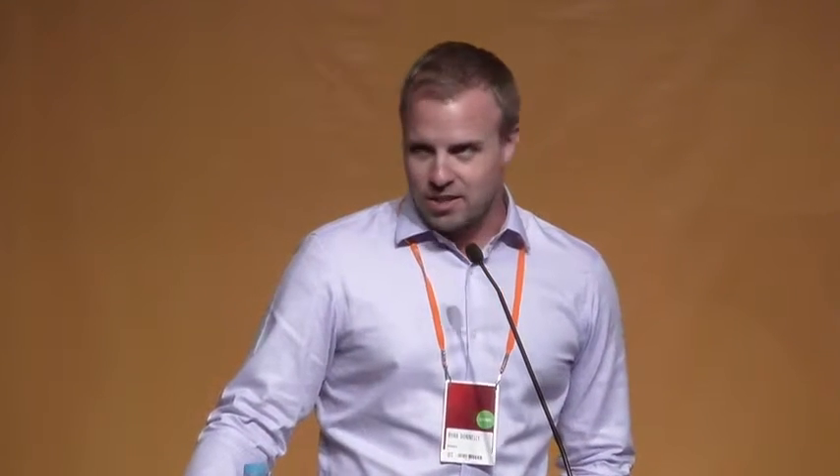Why do you want one? This is an easy answer. DNS is pretty important, and the best part is — who doesn't want free stuff? This is a system VeriSign offers to partners completely free. Your users will love you, because the closer you put these nodes to your recursive DNS servers, the lower the transactional latency you'll see for queries to .com/.net and hopefully the root as well.